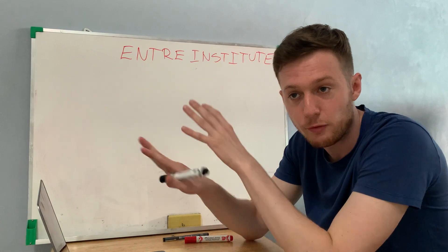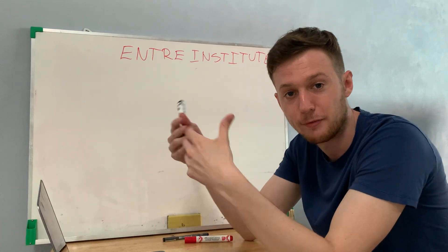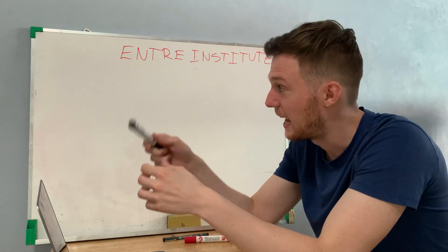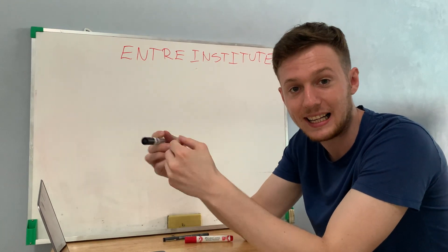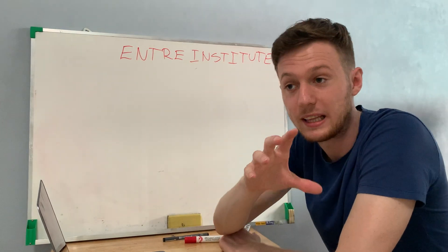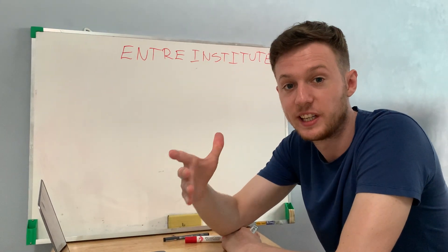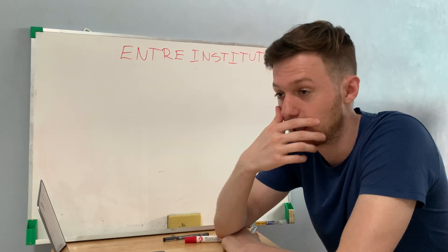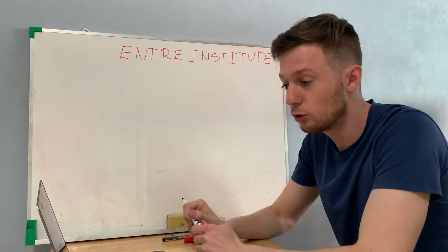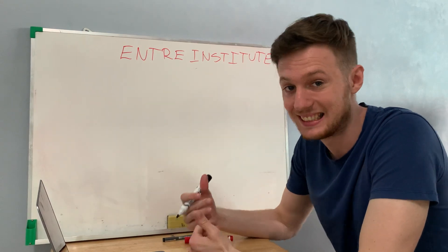By far the best, simplest, and fastest business model to get started with is affiliate marketing. In this video I'm going to explain exactly how to build a successful affiliate marketing business and what Jeff Learner will teach you inside his Affiliate Marketing Accelerator. If you don't know what affiliate marketing is, it is simply promoting other people's products.